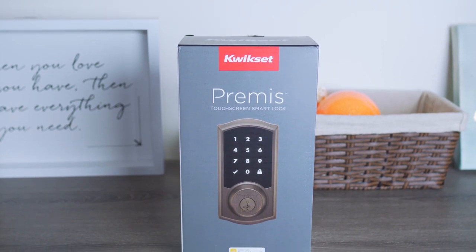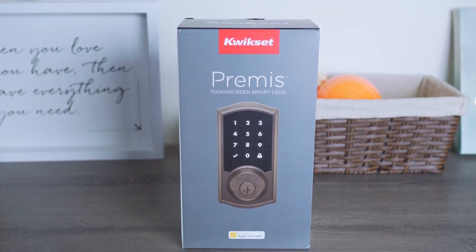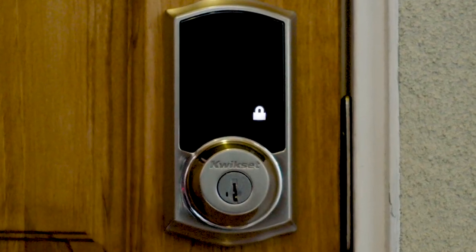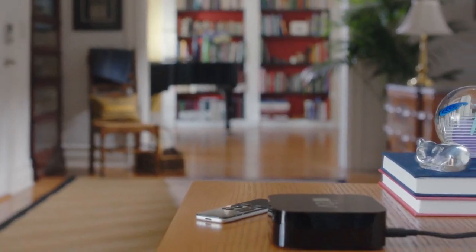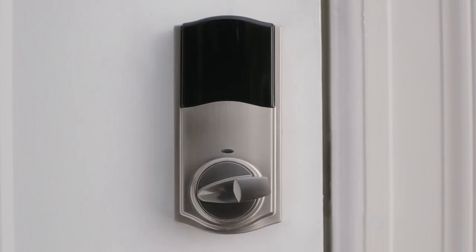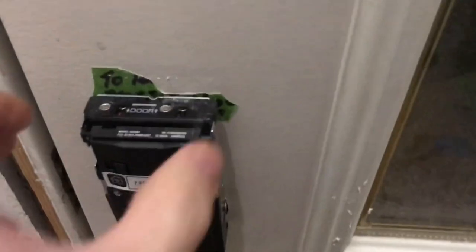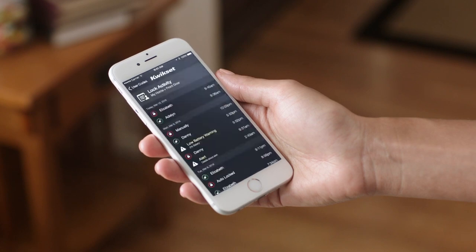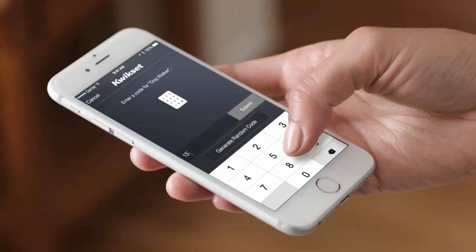2. A close runner-up to the Schlage Sense is the very similar Quick Set Premise, which also offers a touchscreen keypad, keyed entry, and HomeKit compatibility. Even without an Apple TV, you can use Siri to tell the Premise to open and close. This all gets set up during the initial installation. The app is simple and streamlined, though that comes at the expense of more advanced features like geo-fencing and the ability to set individual access schedules.